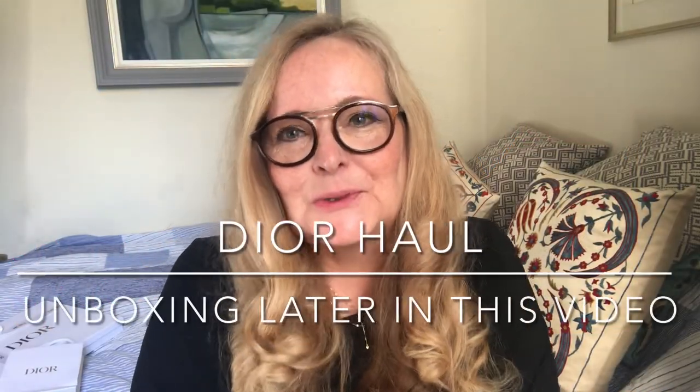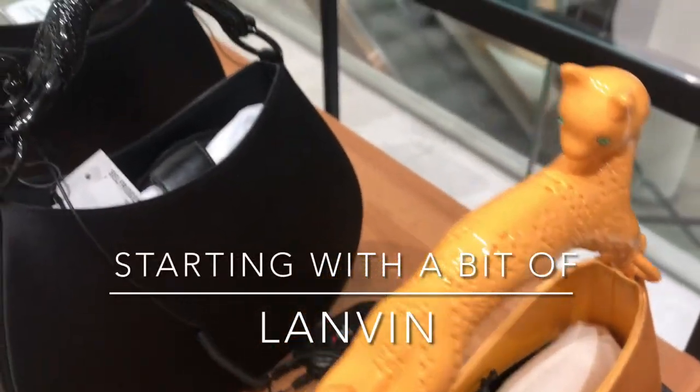Hi everyone, how are you today? I hope you're all well. It's another lovely day here in London and today I am going to share with you some lovely designs that I saw on a trip to Selfridges recently, with a specific focus on Dior, and there is a little unboxing in this video too. If you are new here, please make sure you subscribe below — it will really help me grow my channel and our design-obsessed community. If you are returning, thank you so much for coming back to watch my videos.